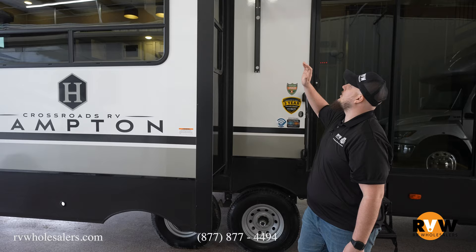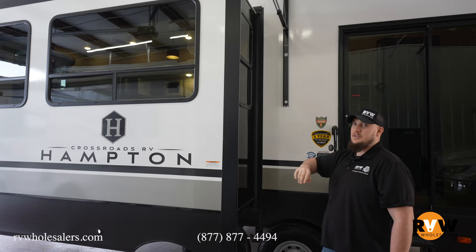This is where your awning ends, directly underneath the door, so as you move back down the camper, remember you're out underneath the elements.